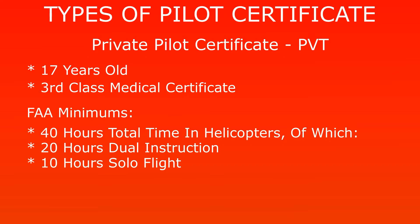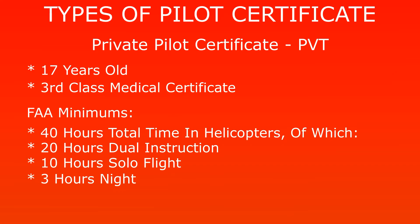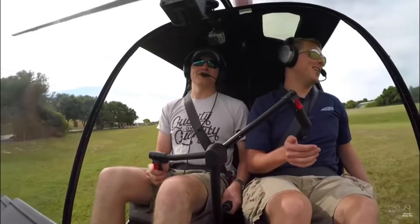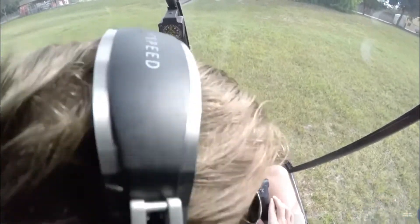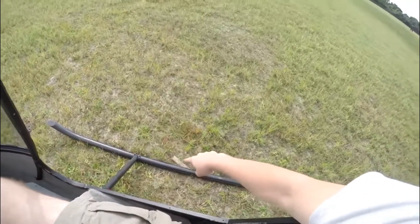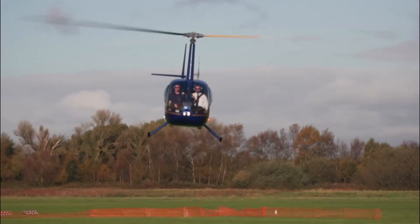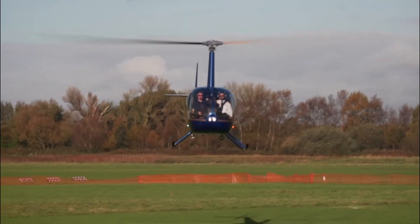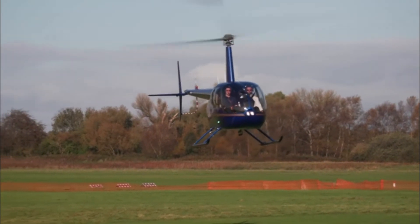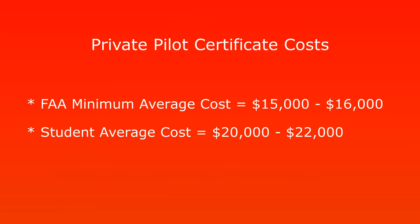Within those 40 hours, three hours must have been done at night, giving you exposure to flying a helicopter at night. The minimum cost for those 40 hours is usually around $15,000–$16,000, but I've never met a student who can complete a private pilot certificate in 40 hours. It's usually between 50 to 60 hours because learning to fly a helicopter is very complex — especially hovering. So it's usually around $20,000–$22,000 for most people.